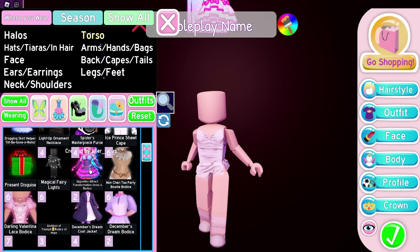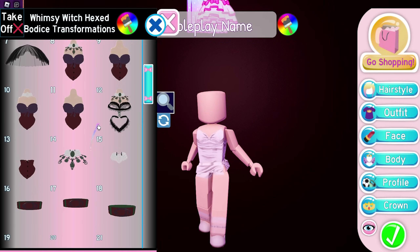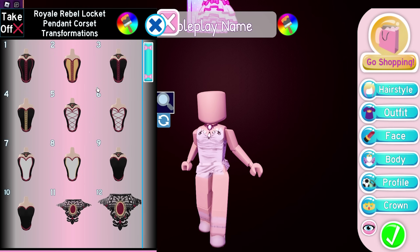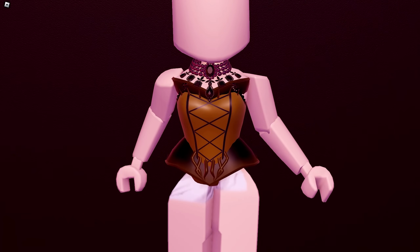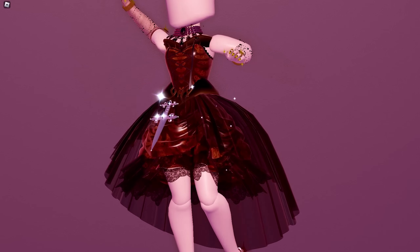Moving on, we got another corset hack by Ovia from my Discord server. We'll need WW Corset Toggle 14, RR Corset Toggle 6, and then Worm Bodice. This is the result — I think it'll be the perfect corset combo for a Halloween dress. This is how I styled it. Pretty cute, right? Let me know what you think of this hack.